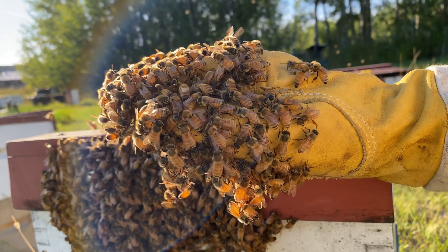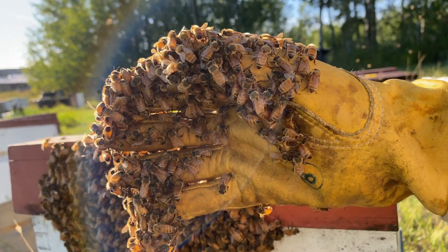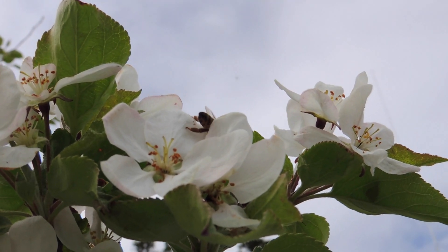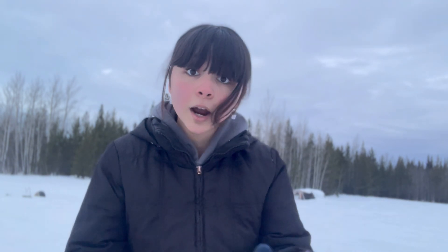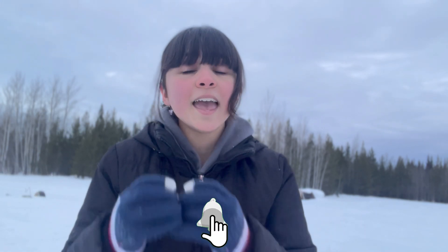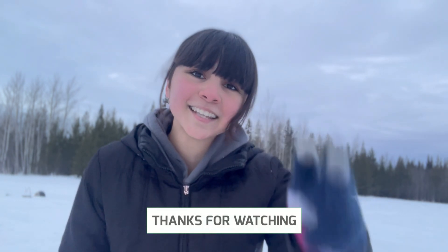Thank you so much for watching this video. I hope you learned a bit or two about the worker bee and the different roles she takes throughout her entire life, from the moment she hatches till the day she goes out foraging and produces that delicious honey. Share this video with your friends and family, leave a like and a comment below if you have any questions or beekeeping topics you'd like me to cover. Don't forget to subscribe and click the bell so you're notified every time a new video is uploaded. My name is Malvi and this is Bees Are Funny — till next time.